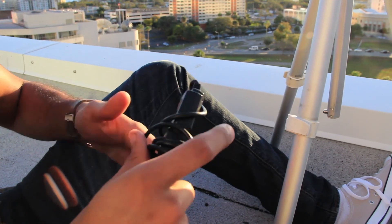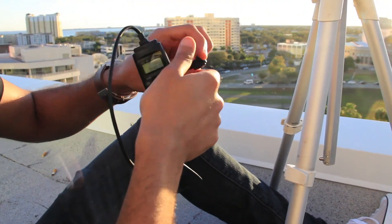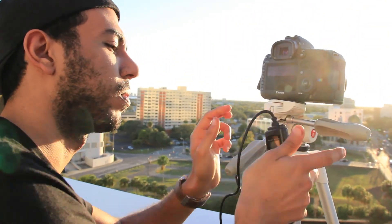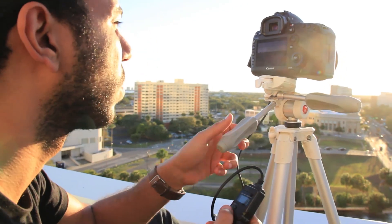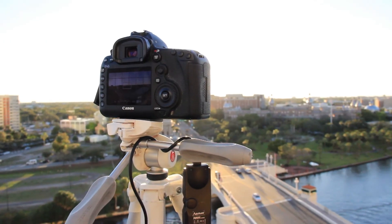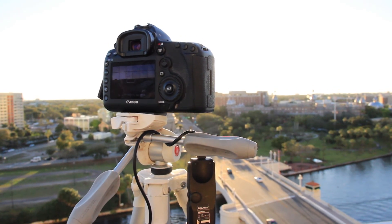The last thing you need is an intervalometer. It's a tool that allows the camera to take pictures at a set interval, so it takes a picture every 5 seconds automatically. You don't need to be there pressing the button. That's what a lot of people think I do — they think I sit behind the camera and just press the button every 5 seconds. No, there's a tool for that.